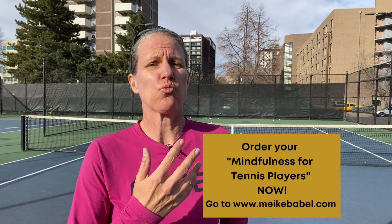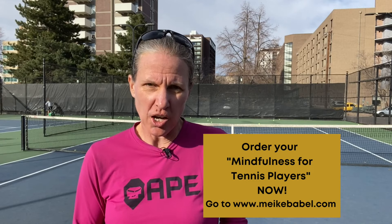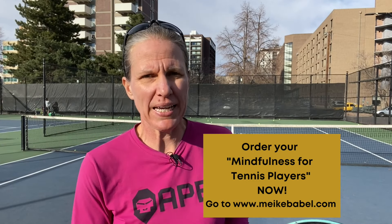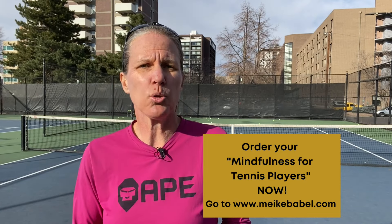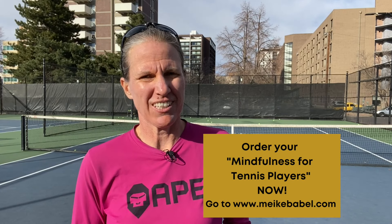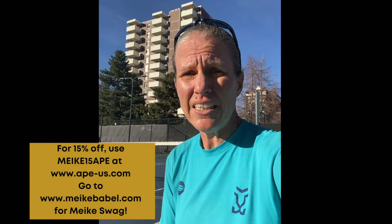This is what you can look like sometimes on the court. You need a tool that tells you what's happening right now in the moment, that interrupts that negative behavior and lets you rechannel your energy into more positive thinking. That tool is mindfulness — the ability to pay attention to the present moment on purpose without judgment. I have my mindfulness for tennis players online course ready for you, explaining exactly what mindfulness is, how you practice it, and how you put it out onto the court.